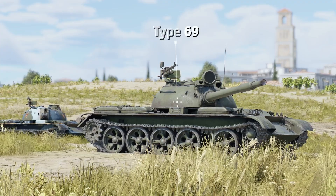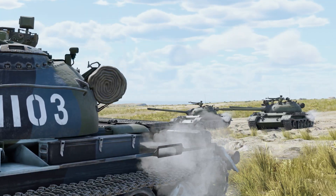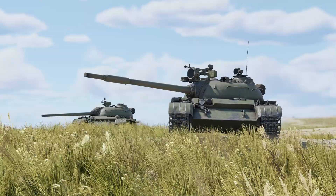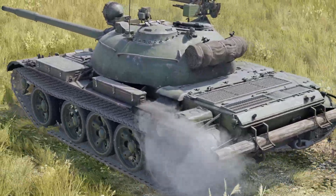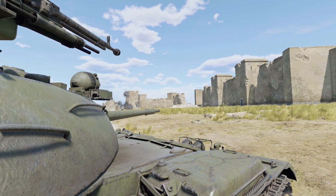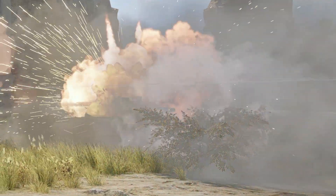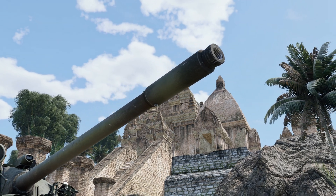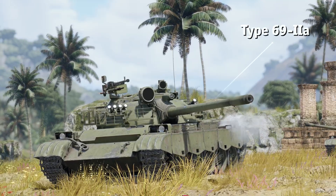The Type 69 tank was initially developed for the PLA. It inherited most of its features from the Chinese version of the T-54A, known as the Type 59. The layout and armor arrangement remained unchanged, but the aiming systems, engine, and some internal components were replaced. One key innovation was a smoothbore gun based on the captured Soviet U5TS. Although the armament ultimately disappointed Chinese military officials, a revised version with a different gun attracted foreign buyers.